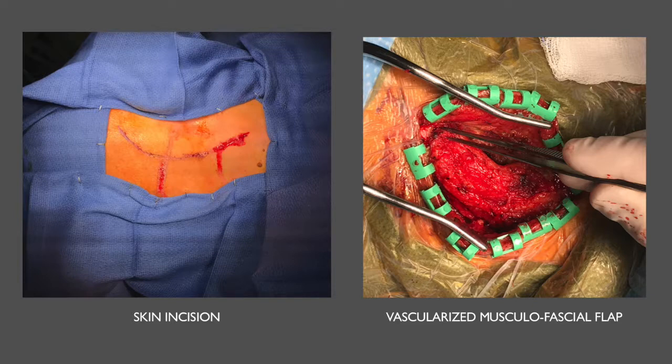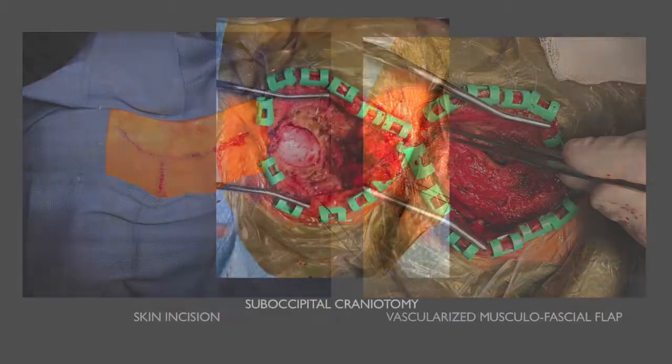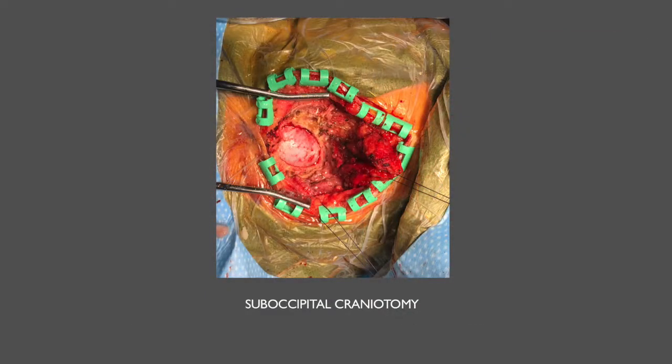The incision was made anteriorly, superiorly, and posteriorly, and then using subperiosteal dissection, we retracted the myofascial flap inferiorly. This flap will serve at closure as additional protection against CSF leak. We made a burr hole below the transverse-sigmoid sinus junction, dissected the dura from the inner table of the bone, and using a Midas-Rex B1 drill with foot attachment, turned the bone flap.